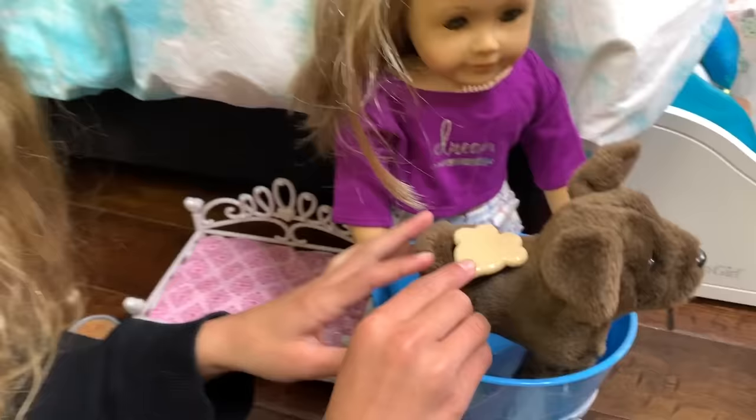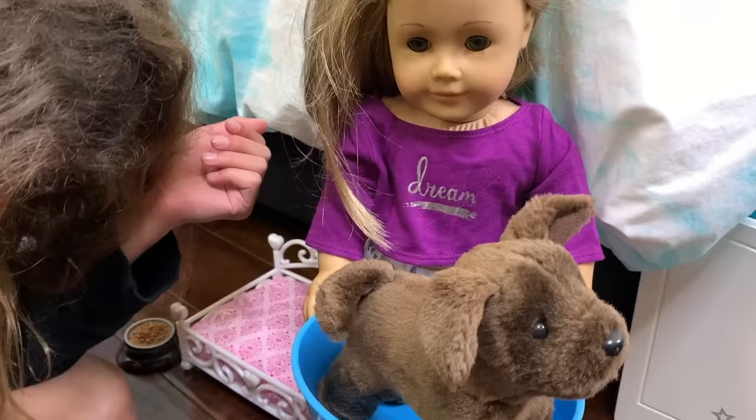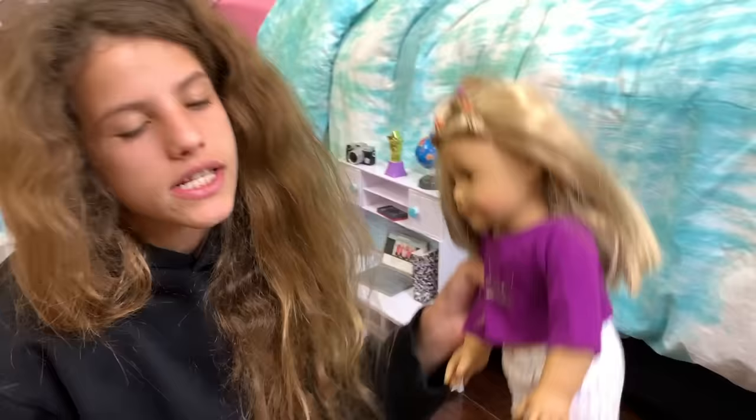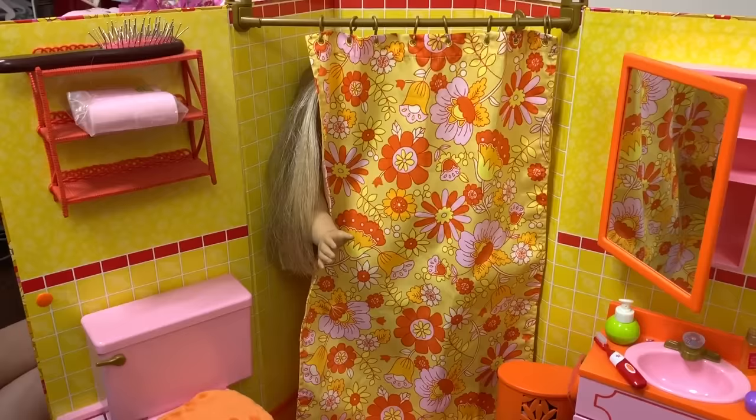After washing, Brownie gets brushed. I don't even know where I got this brush, but it's adorable — it's a little paw shape — and it's a little pet coat thing. After Brownie gets a shower he goes back into his bed. Then Isabel is going to take a shower and feel all nice and clean, because your hands get really dirty after washing a dirty dog.